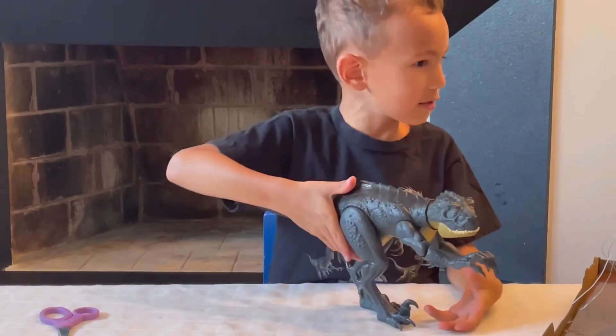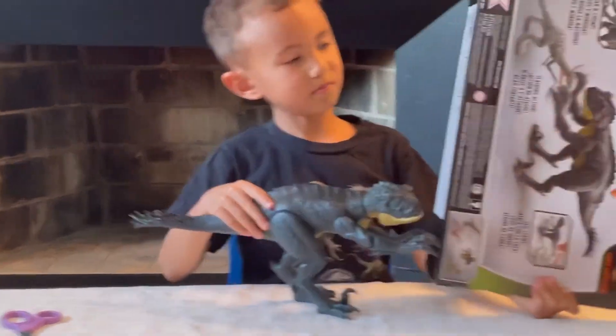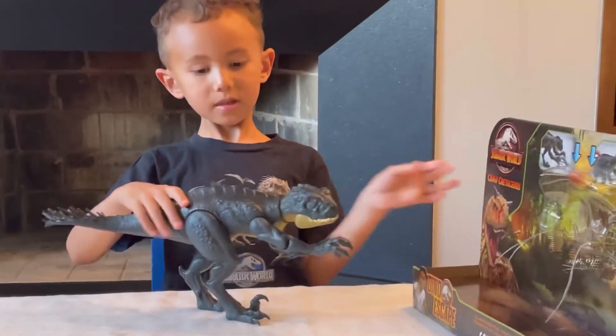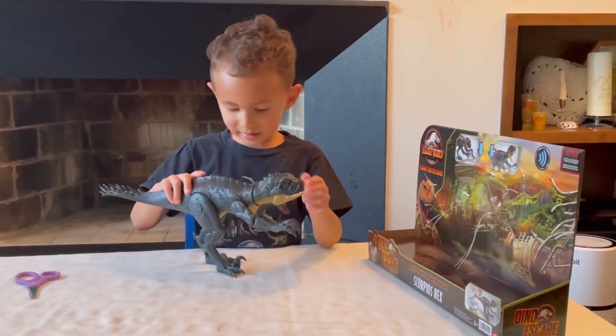These are amazing details. I'm gonna be keeping this box because it looks amazing. So guys, this is a pretty cool figure.